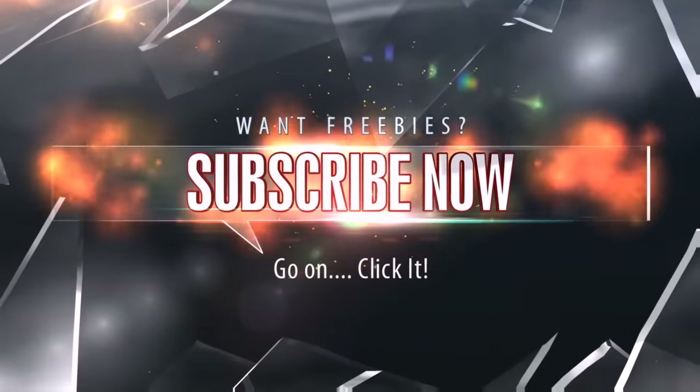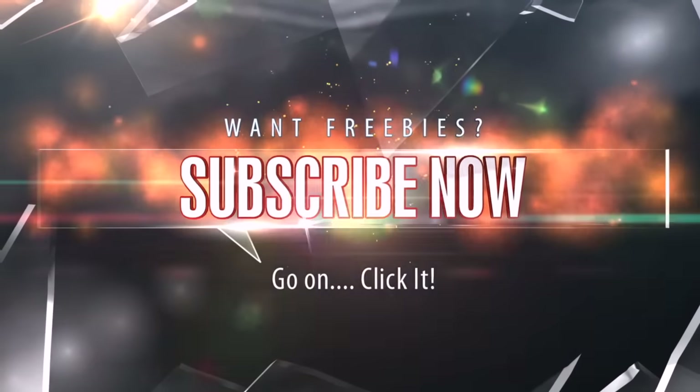Before we get to that, a reminder that if you are not yet subscribed to this channel and you want to get huge freebies delivered to you, just click the subscribe button you'll see on your screen right now. You'll be hooked up for huge deals moving forward.